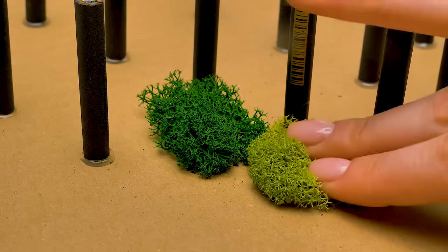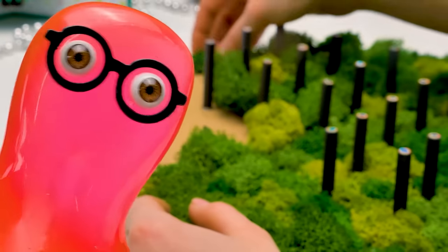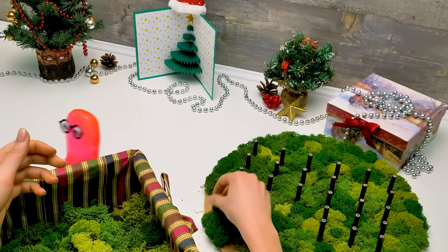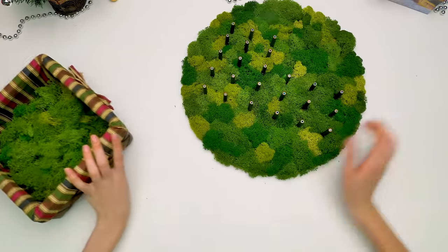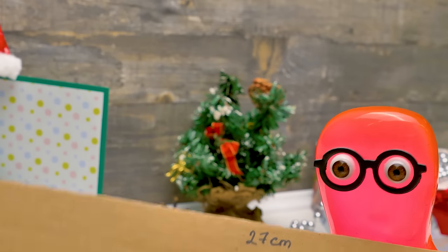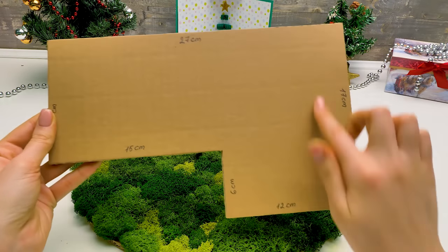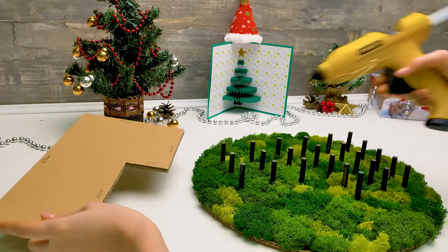Their house is going to have a pretty lawn — you can use velvet card stock instead of moss for the same result. Sam says there should be snow in winter, not green grass, but Susie says he'll have his snow. This is the base we've made so far. Here are all the measurements — it's the floor of our house. Let's attach it to the pencil base.